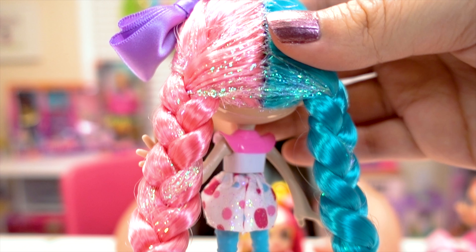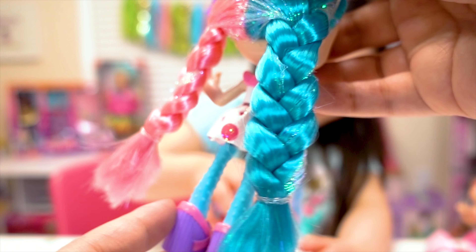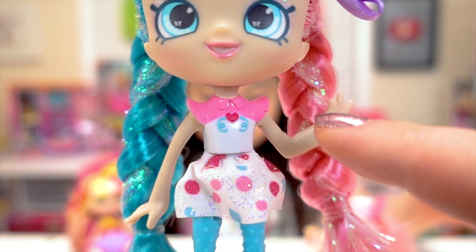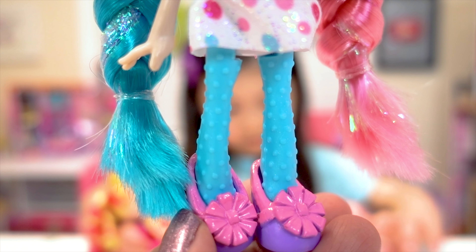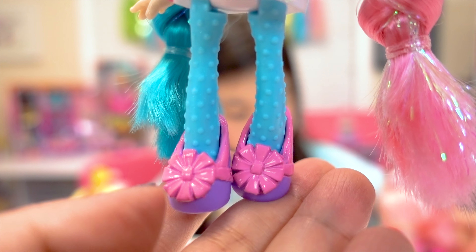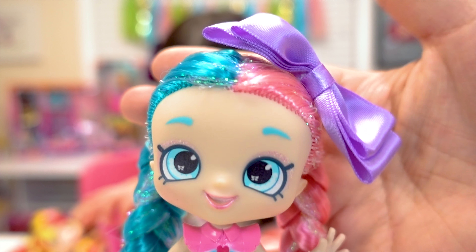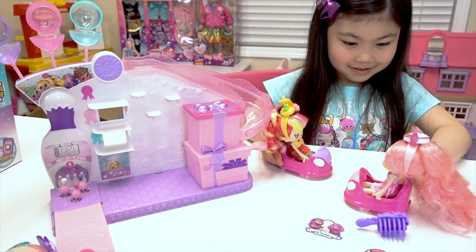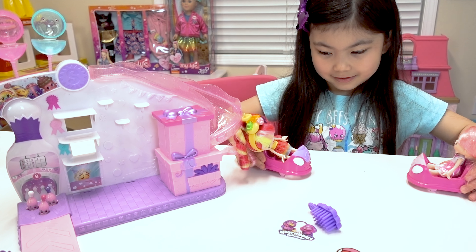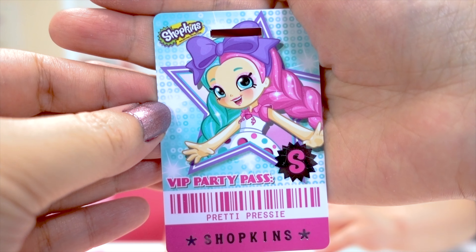She is so adorable! This is an exclusive Pretty Pressies Shoppie that only comes with this playset. And there's a brush and there's even four exclusive Shopkins! It includes a bowling ball and three bowling pins. And this is perfect for Shopkins or Shoppies dolls. There's bumper cars that they can play in. And there's even balloons that we can display Shopkins in! There's a little slide and they can pop out of those presents right there.